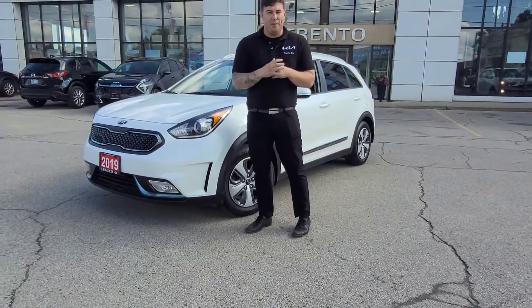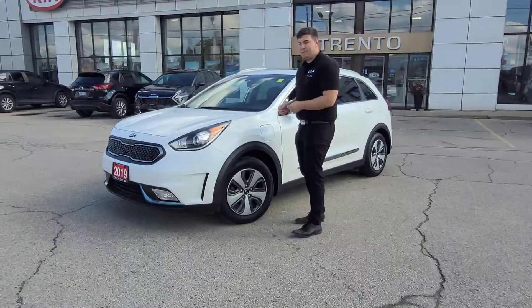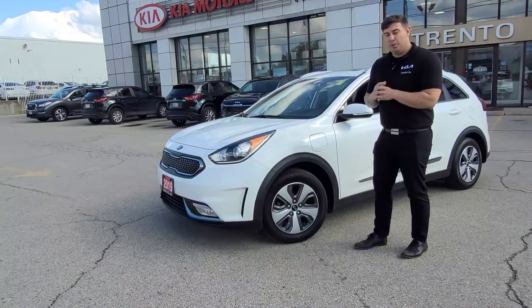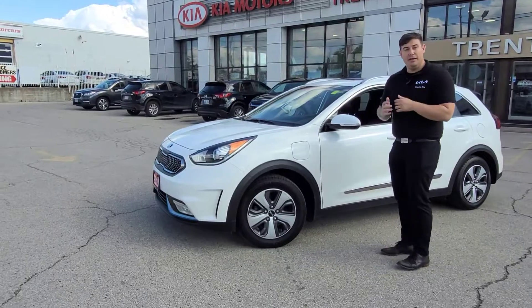Hello and welcome to Treadsokia. I'm Philip, one of the sales reps. This right here is one of our brand new arrivals — you're looking at a 2019 plug-in hybrid EX Premium Niro.